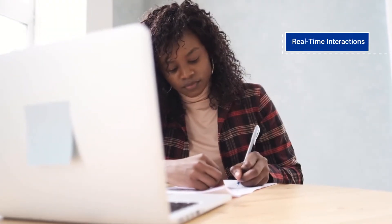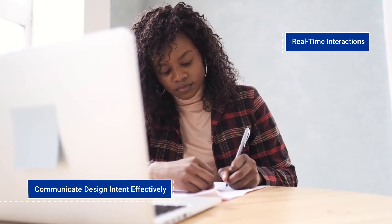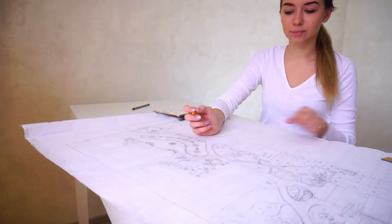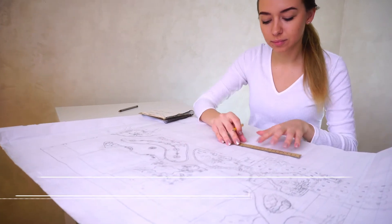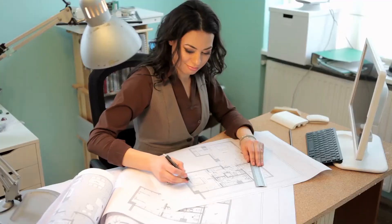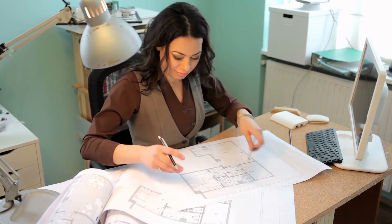It facilitates real-time interactions and helps students communicate their design intent effectively. There is a need for a solution in educational institutions that allows stakeholders to experience design in an immersive, interactive, and intuitive manner, thereby improving design understanding and design communication.